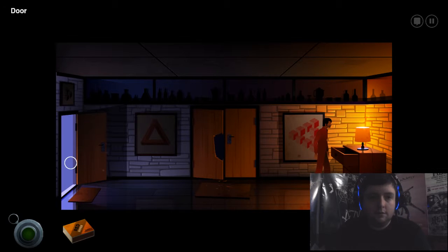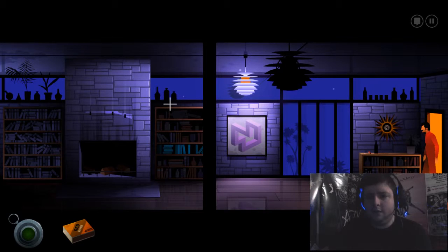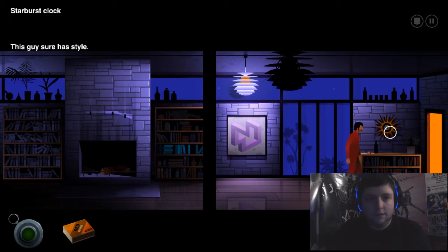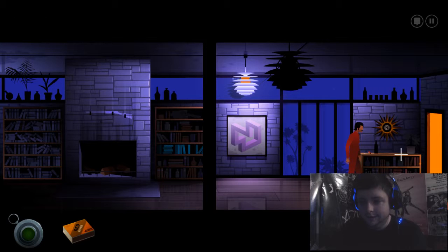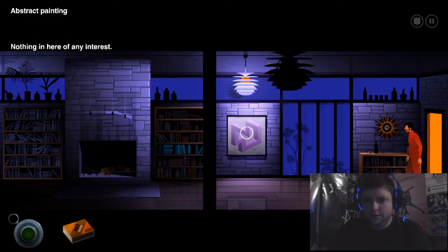Can't click on the map. Let's go through the door. It's quite ominous, isn't it? Not an ominous door — it's like what lights come out of it. If a guy was on the bayou, it really looks quite nice. Starburst clock. This guy sure has style. Small shelf, nothing in here of any interest.